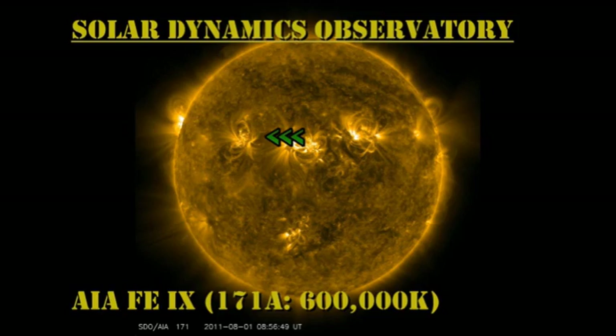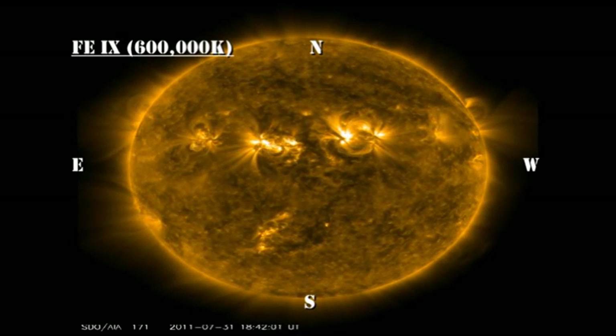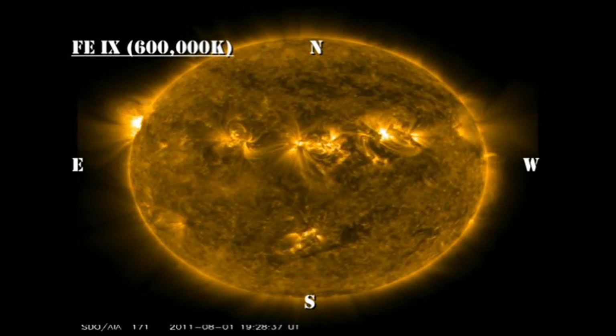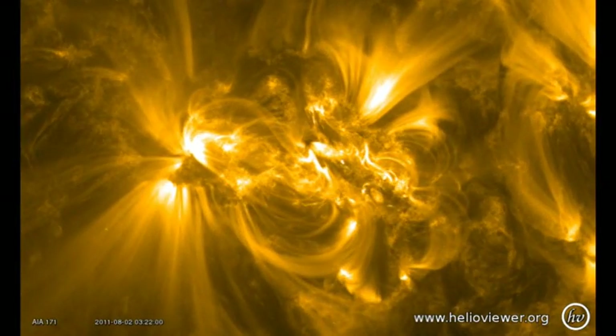In the low temperature coronal movie, at about 600,000 degrees, you can see how variable all the active regions are. However, it's region 1261 that's been producing the flares, because the motions of the sunspots are storing up more energy in the magnetic field to be released in the form of flares.